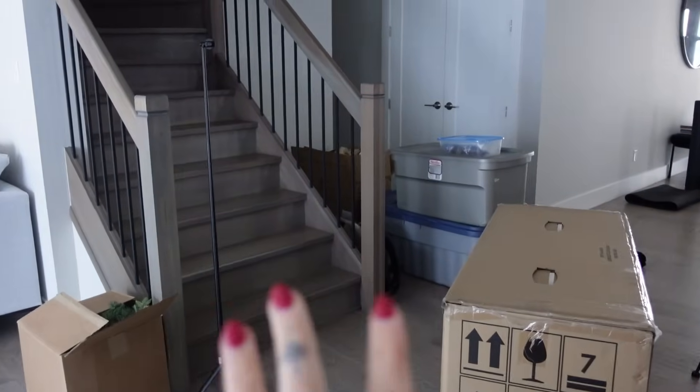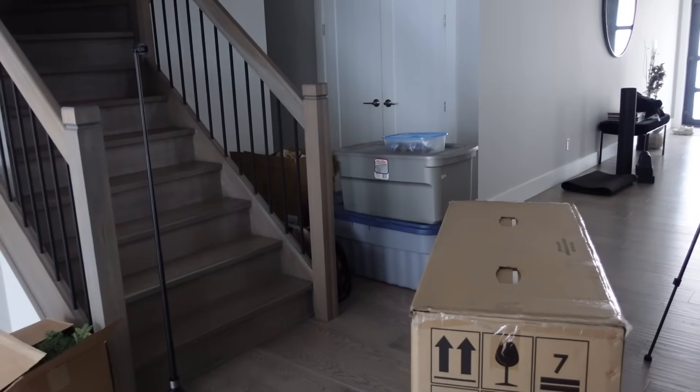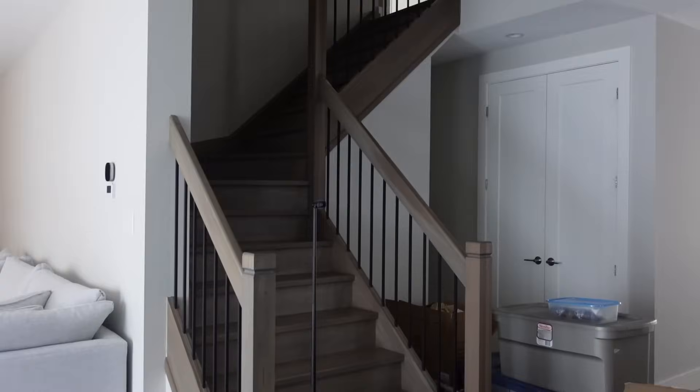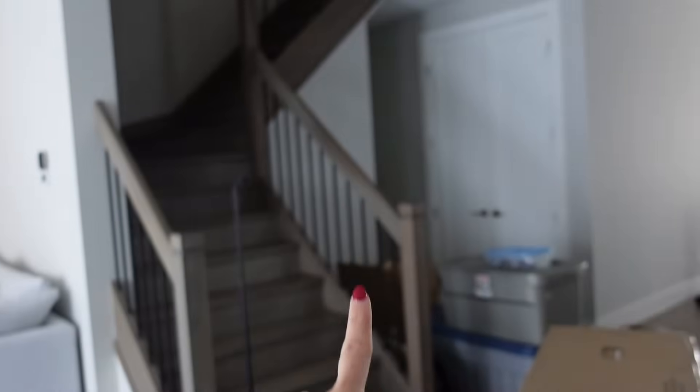First things first, I need to get rid of all this and put the tree box downstairs. These are all bins that had the Christmas decor in them. This is my garland for the stairs, which I also want to do. This stuff needs to get out of the way because my tree goes right here. Time for tree number two.